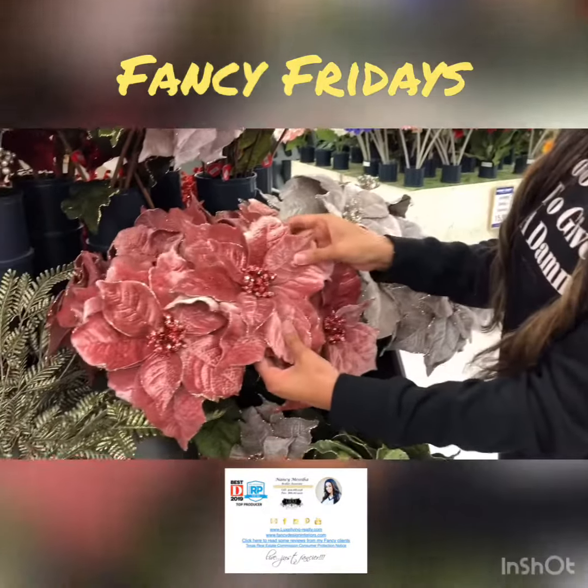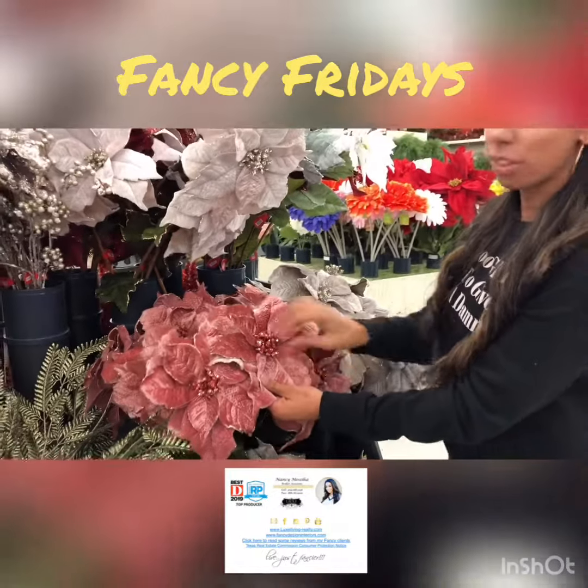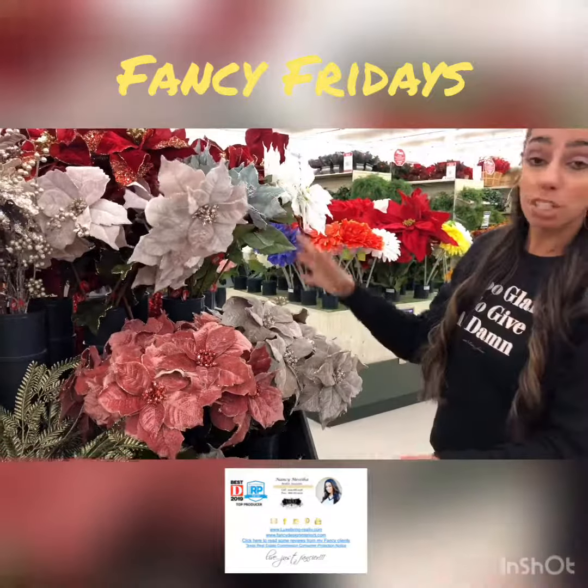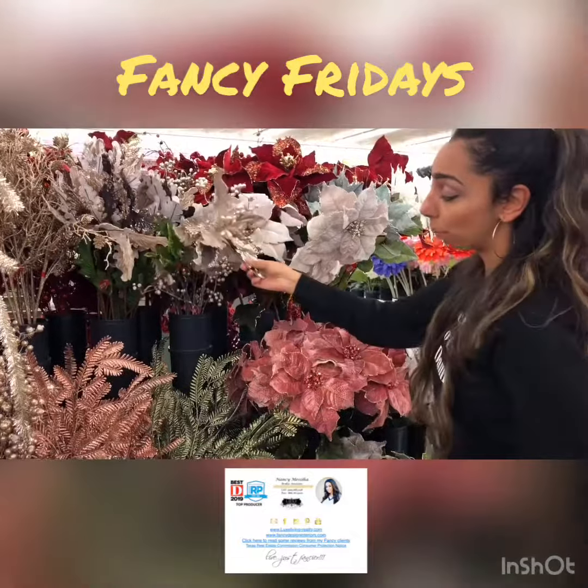As you can see, these are textured, so they have a velvet feel to them with glitter. It's great because they have all sorts of colors, and you can mix them all together with glitter, with like little glitter balls.